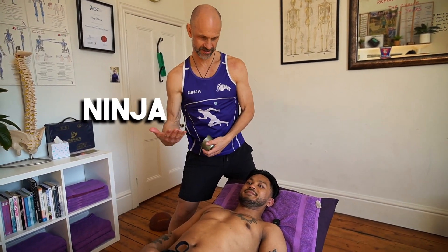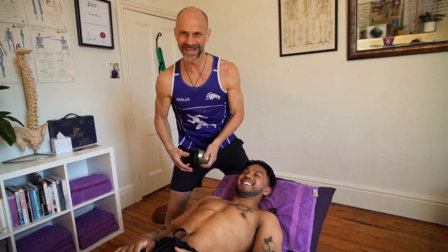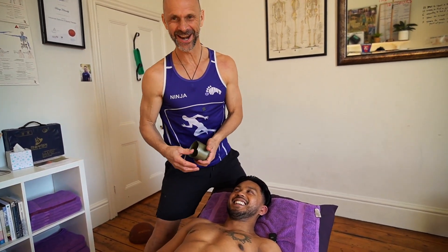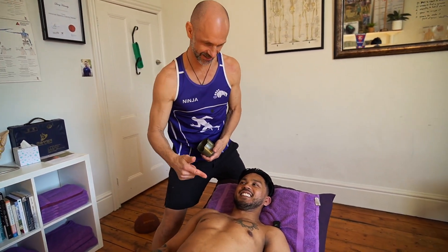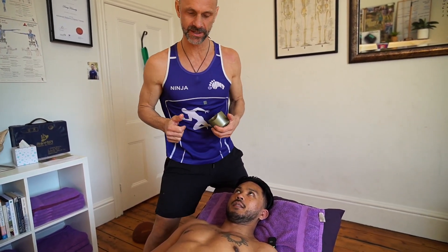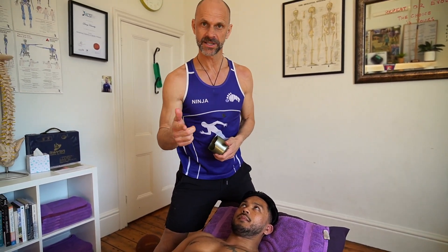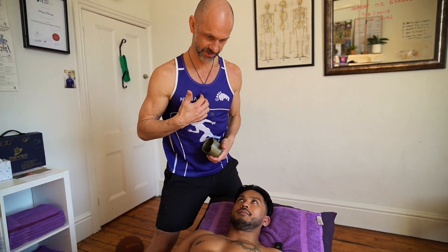G'day guys, Ninja here. I've got Jarek on the table. He's our wrestling man — he likes to wrestle. He wants a specific sternum treatment, so the breastplate here. Lots of muscles come off here, so I'm going to see what we can find.